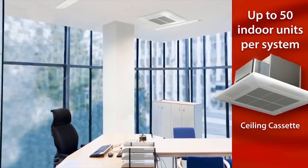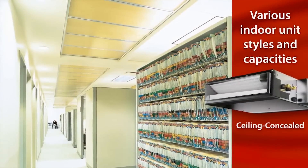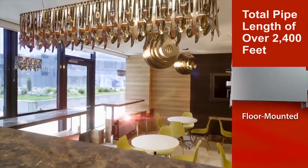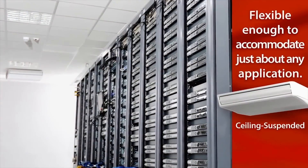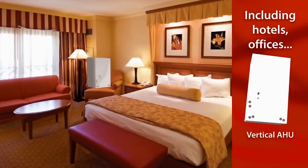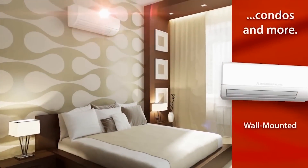Each City Multi Water System can connect up to 50 indoor units of different styles and capacities. And with an exceptional total pipe length of over 2,400 feet, City Multi is flexible enough to accommodate just about any application, including hotels, offices, condos, and more.